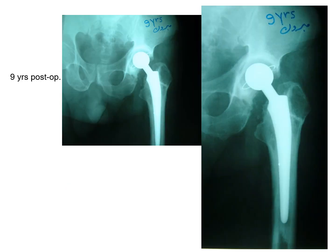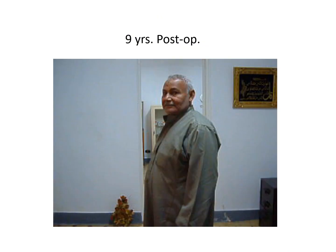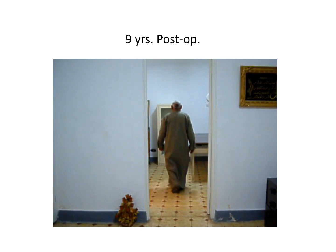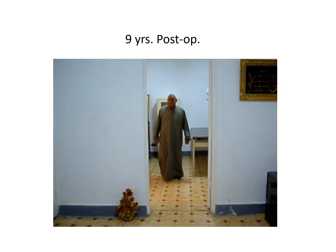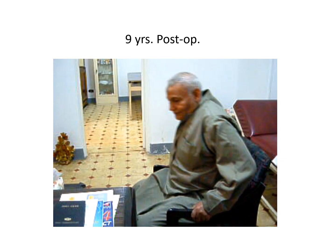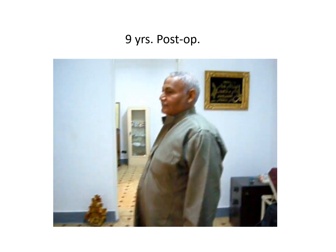This is now nine years following his operation. As you can see with this larger view, there are no signs of loosening, whether of the acetabular or femoral component. This is the man again at nine years post-op, and we can see him walking — quite happy with the result. He can sit with no problem and get up from the chair.